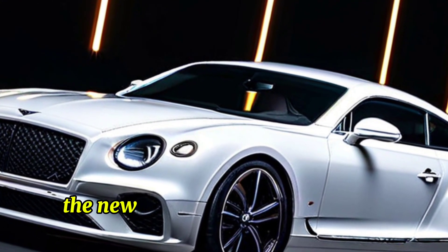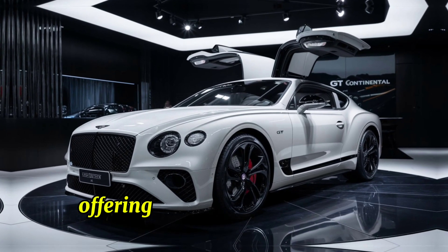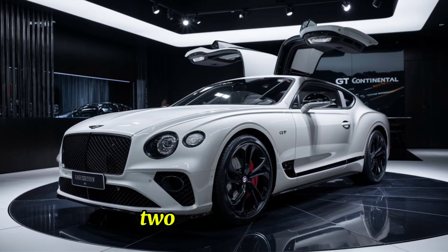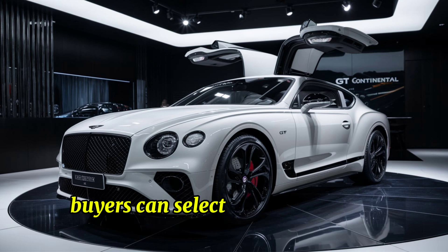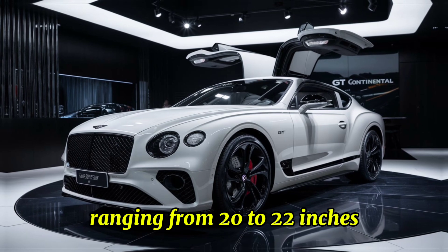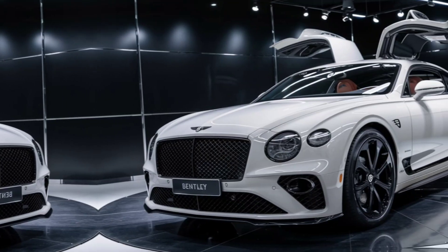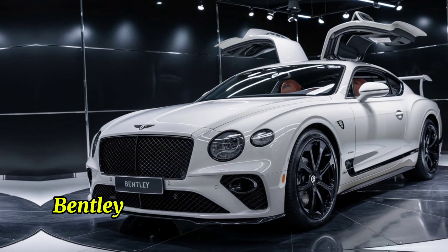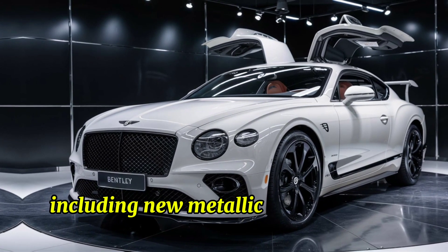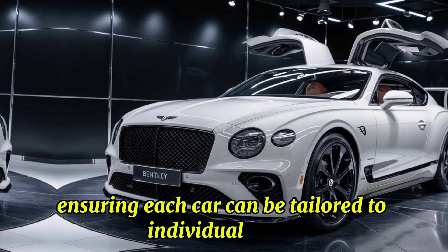The new model is available in both coupe and convertible versions, offering versatility for different driving preferences. Buyers can select from a range of bespoke alloy wheels ranging from 20 to 22 inches, each designed to complement the car's elegant proportions. Bentley offers an extensive palette of paint colors, including new metallic and pearlescent finishes, ensuring each car can be tailored to individual tastes.